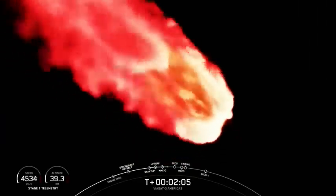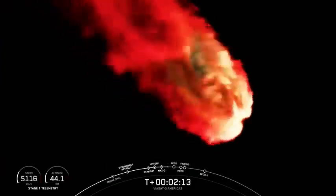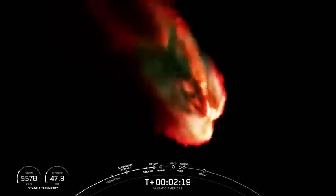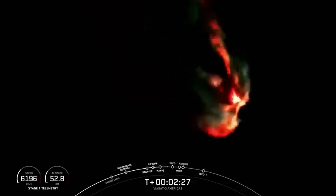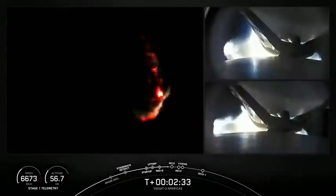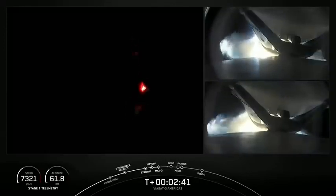Falcon Heavy is following a nominal trajectory. We're going to throttle down the side boosters again. The next event coming up in about a minute, or just under a minute, will be BECO — booster engine cutoff — where we will shut down the engines on the side boosters and then separate them from the center core. As a reminder, we are not landing our side boosters or center core today due to performance needed on today's mission. On your right-hand screen we have a view of the separation mechanisms from the center core to the side boosters.